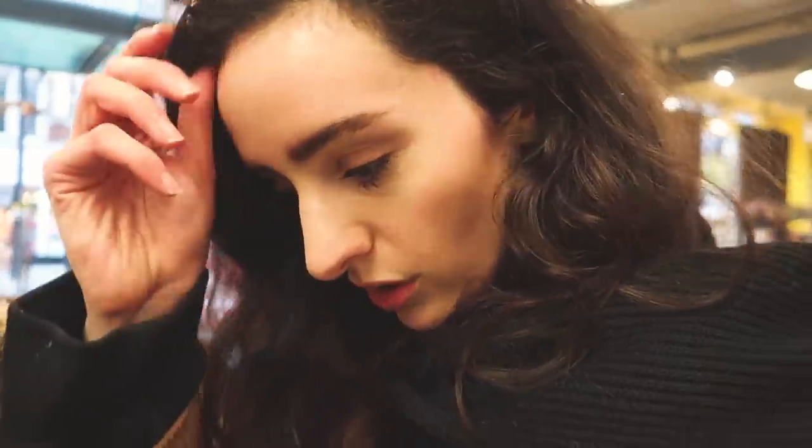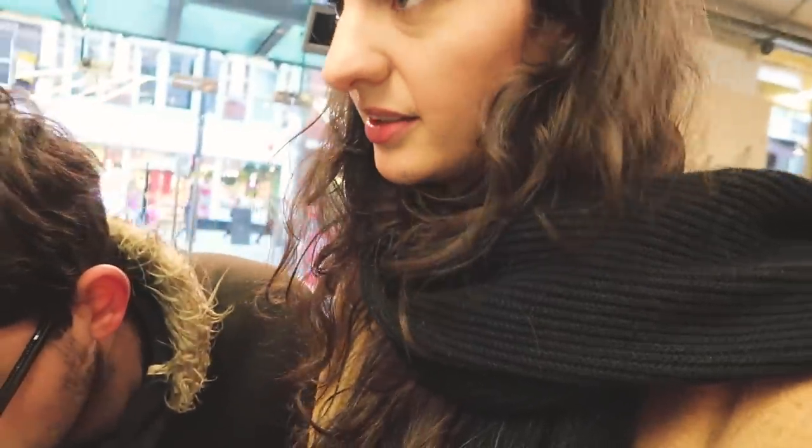They've got a whole new range out and it's all sustainable. Obviously Paperchase aren't the best brand when it comes to that, so they're trying to do more. And look, they have this coffee cup — I literally have this coffee cup in my bag. I like the colour of this one though. Let's pick out some things.